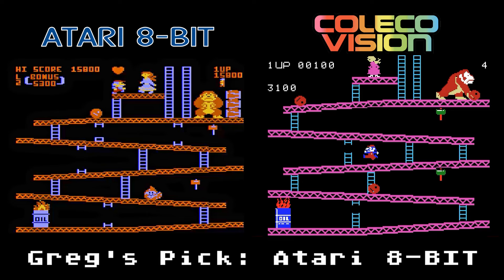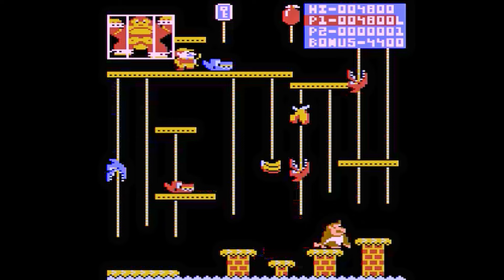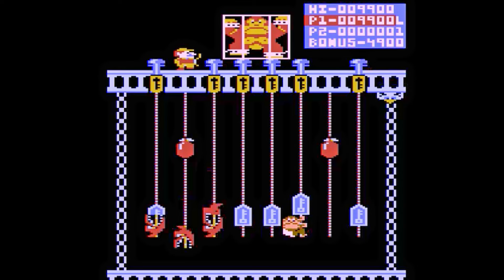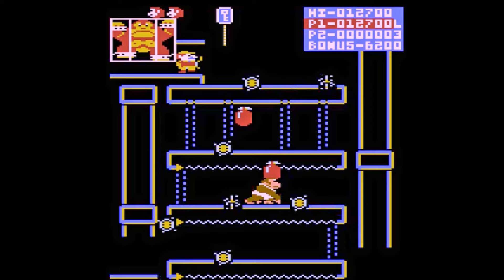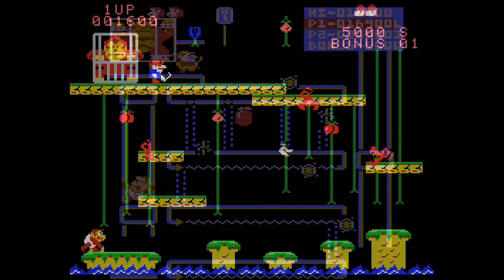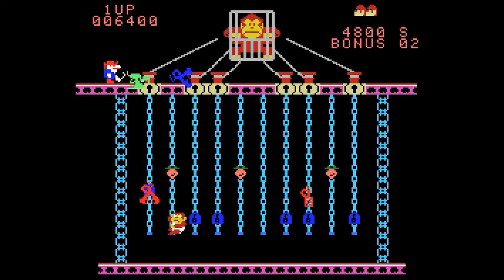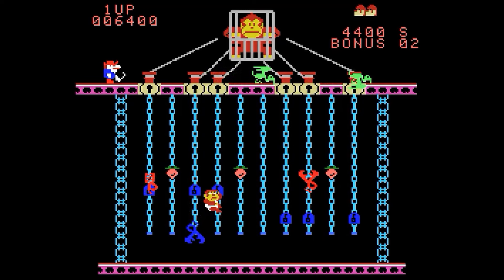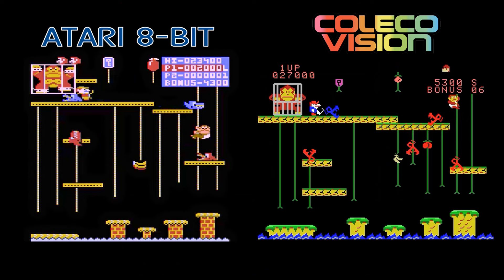Donkey Kong Jr. — I actually have a world record as the world's lowest score. There's no 5200 version here, so let's look at the Atari computer version. It's a fantastic game in terms of gameplay, sounds, and controls. The graphics take a bit of a hit compared to the arcade because it has giant birds, snap jaws, and a lack of detail on the ropes, but we do have all four stages just like the arcade. The ColecoVision version looks a little bit better with more detailed graphics and better colors, but Junior's animation looks a little wonky and it's missing the fourth stage. Choosing between these two is easy — the Atari 8-bit version doesn't look quite as good, but it plays much better.